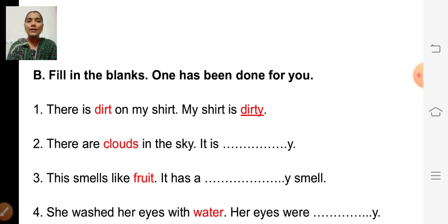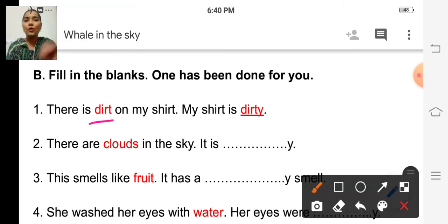Now fill in the blanks — one has been done for you. We are going to write adjectives for the given words by adding Y to the given words. See the first question: 'There is dirt on my shirt.' We are going to write the adjective for 'dirt' by adding Y. If we add Y to dirt, what will it become? Dirty, isn't it? So, 'My shirt is dirty.' Like that, we are going to fill these sentences.